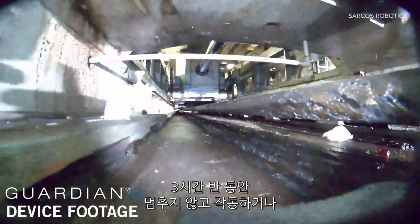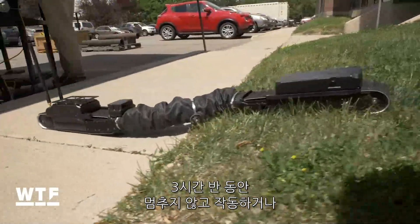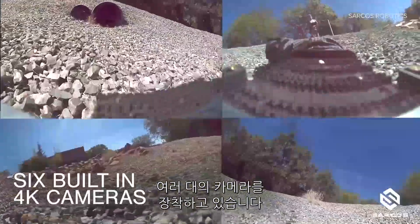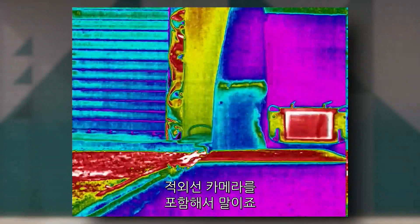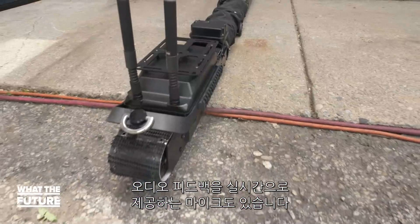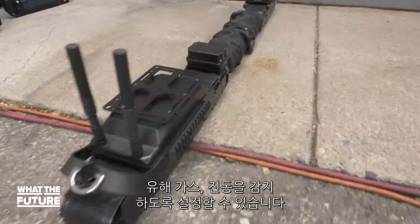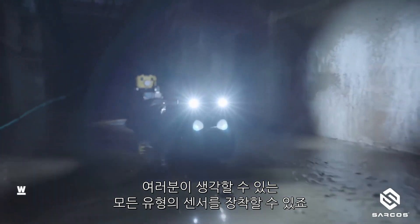Like the inside of a pipe. It can run for three and a half hours nonstop, or stay in what Sarcos calls surveillance mode for 12 hours. It's equipped with multiple cameras — six of them in fact, including an infrared camera — and microphones which feed back audio in real time. It can be customized to detect hazardous gas, vibrations, really any type of sensor you can think of.